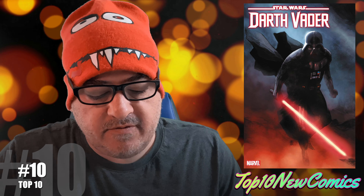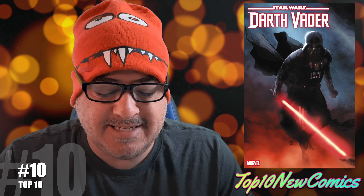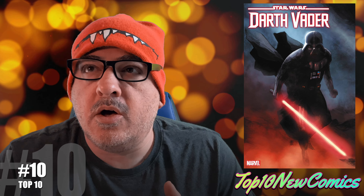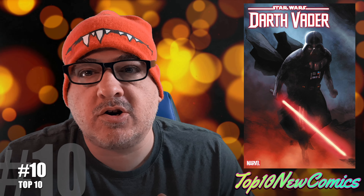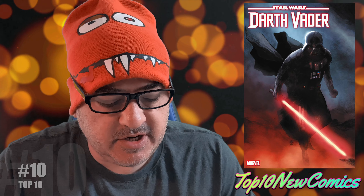Top ten — this is going to be a short video. Number ten is Star Wars Darth Vader number 35. I think there's a first appearance of something called the Zali Shield — something that holds back the force somehow, because Vader's all messed up right now. And there's a cameo of more of those dark droids, because they're going to bring back the dark droids in a bunch of different ones.